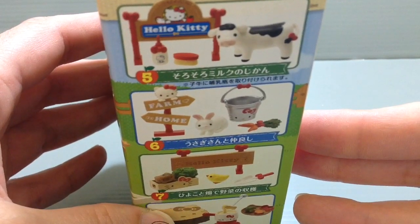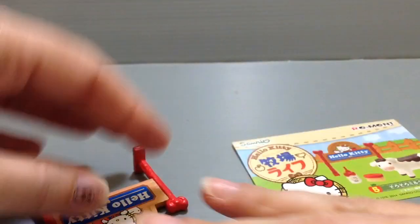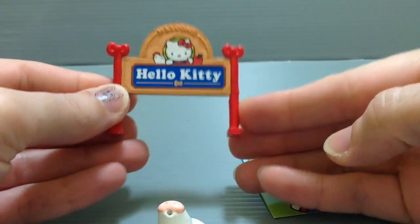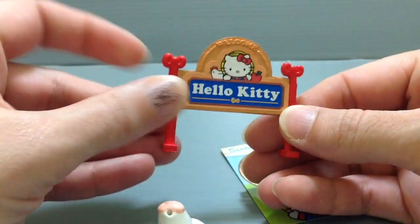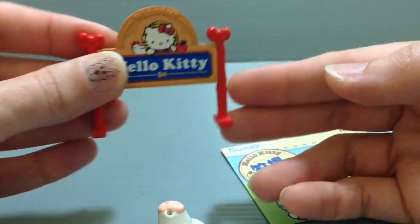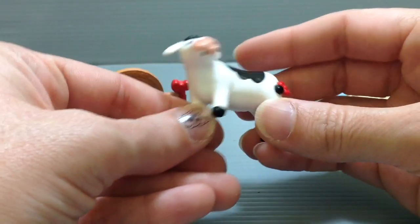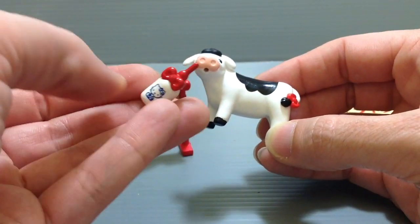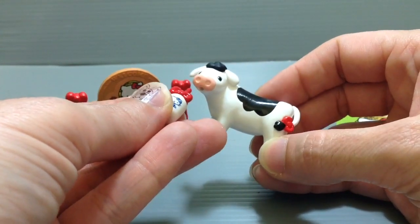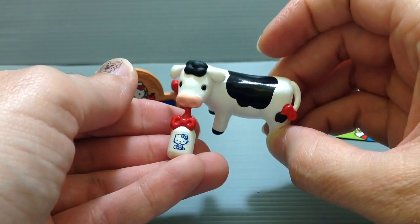So today I'm going to show you guys number five, which is this adorable little cow. I can't wait to see this little cow — he's so cute! In this set you get a little sign that welcomes you to Hello Kitty Farm, so cute. You can have that out front of your farm when people come down your driveway. And then this adorable little cow — she's kind of like a little baby cow — and the idea is that you can give the cow milk with this bottle, which sticks into her mouth.